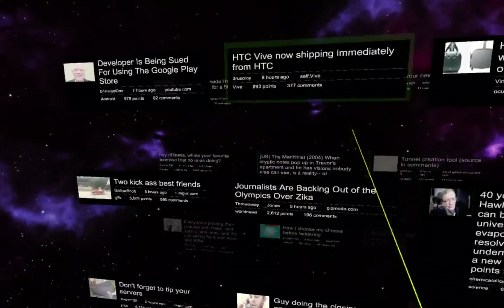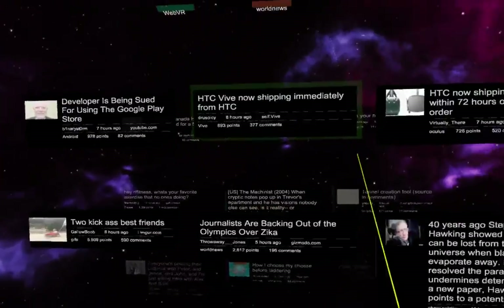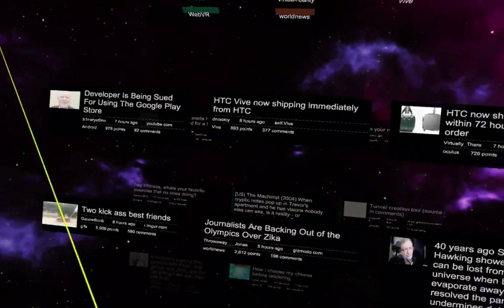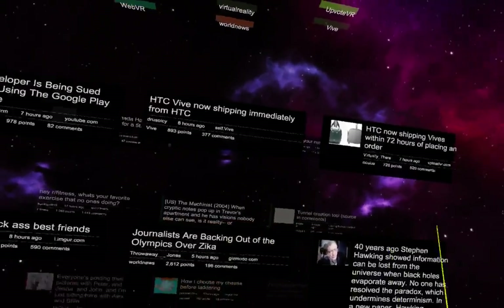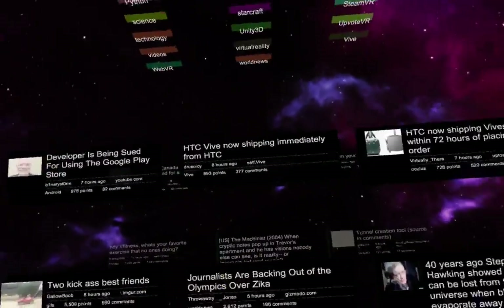Hello everybody. Today I wanted to share a little bit more about my crazy Reddit VR Explorer app called Upvote VR. This app is a Reddit app that lets you browse and participate with Reddit without ever leaving VR, and without using a website or a traditional 2D app. This is a completely VR native app for browsing Reddit.